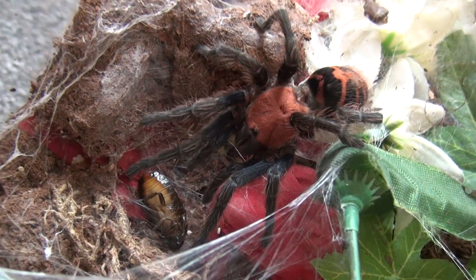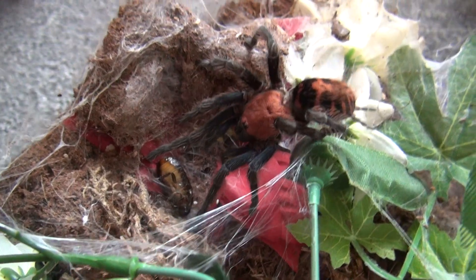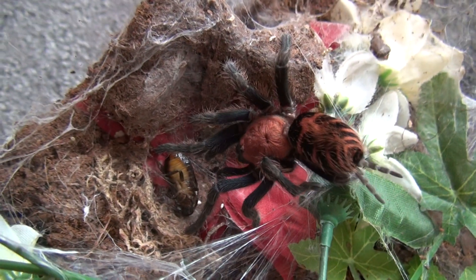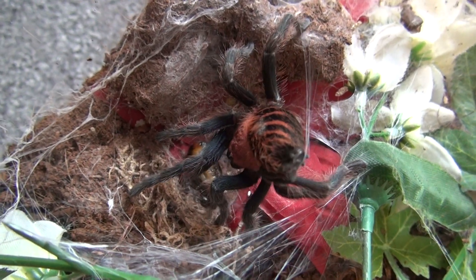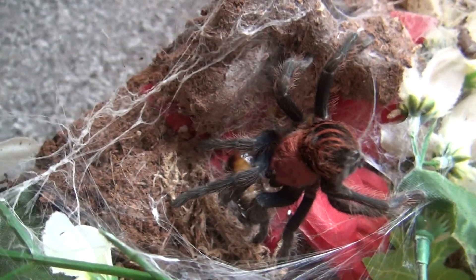So she's put the roach on the floor. She's killed the roach and then they tend to like tie it up and do loads of webbing around it. I'm not quite sure why, because it's already dead. Wow, look at that coming out the bone.